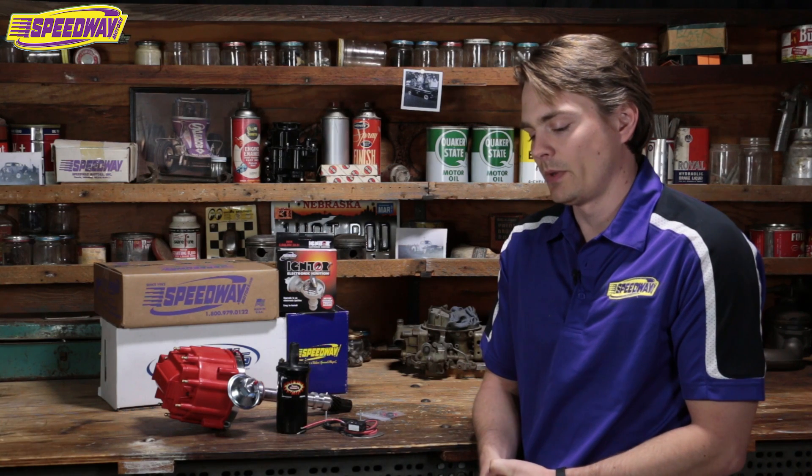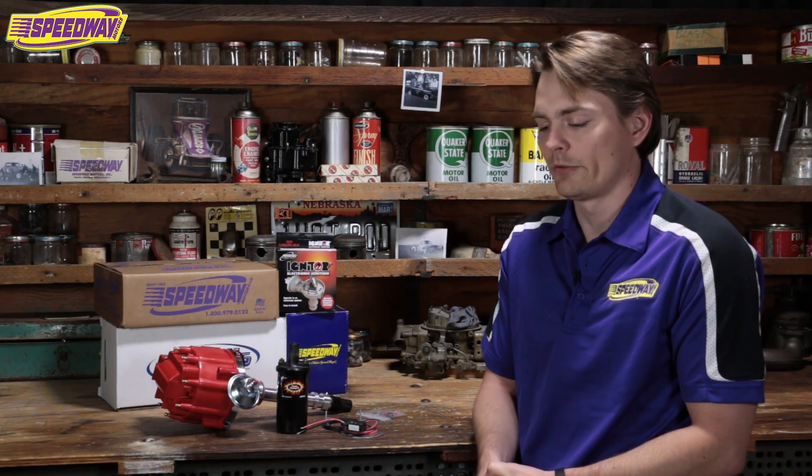This is Chad from Speedway Motors. I work in the Ecom department and what we're doing today is answering a few tech questions, one of which is how do I get rid of the points distributor in my small block Chevy engine. Chevys are known to come with a Delco points distributor and some people don't really care for the maintenance — they don't care for filing the points and that sort of thing.